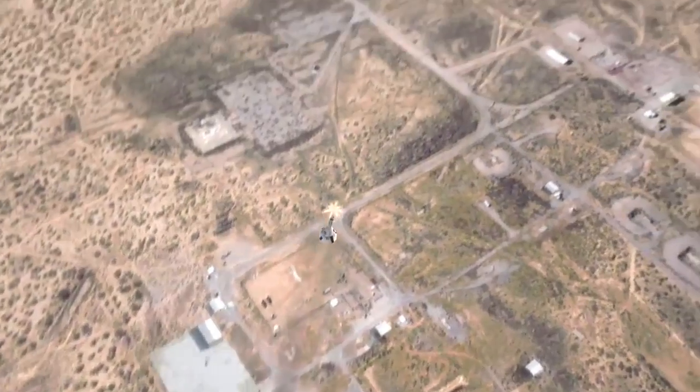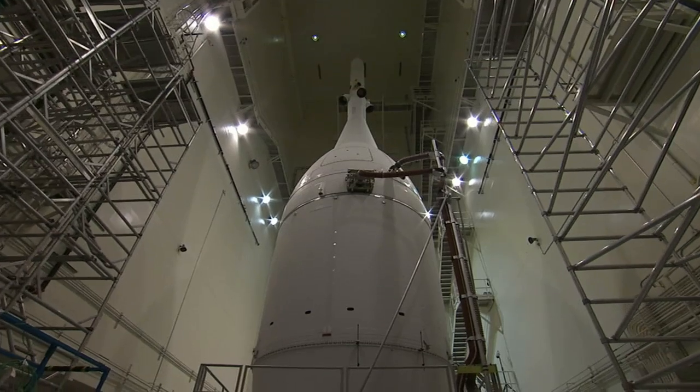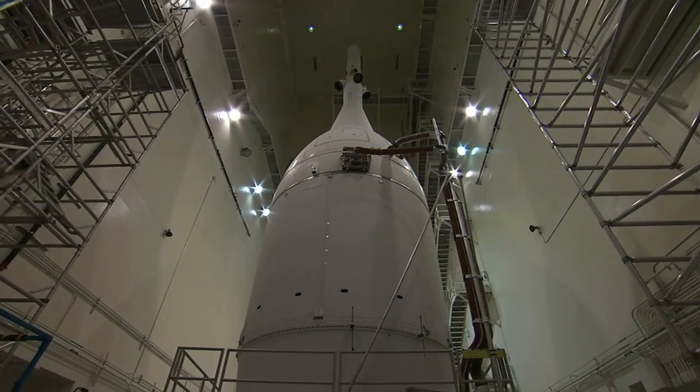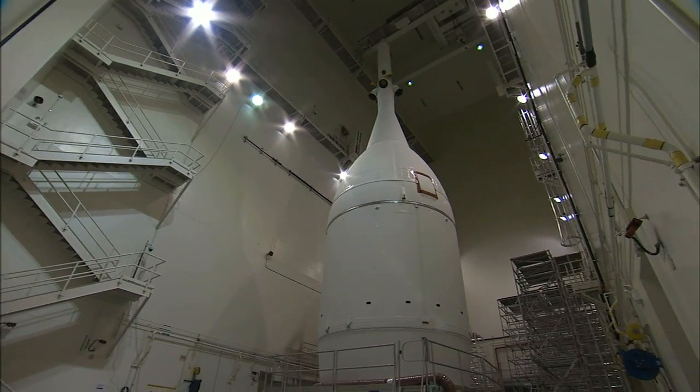The system is designed to protect astronauts if a problem arises during launch by pulling the spacecraft away from the failing rocket. Orion then waited inside the launch abort system facility until the United Launch Alliance Delta IV Heavy rocket was ready for integration with the spacecraft.